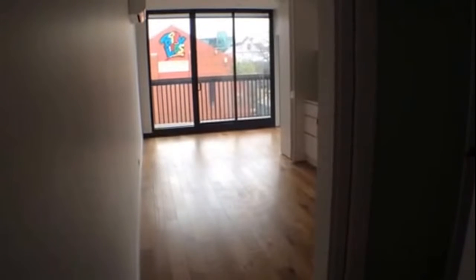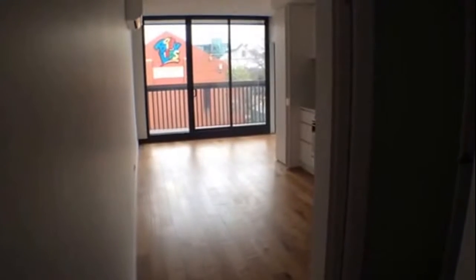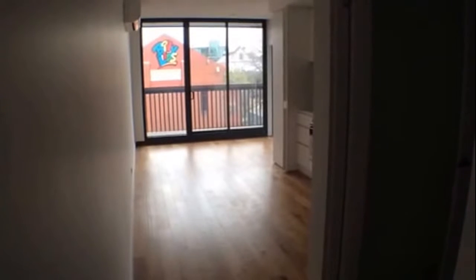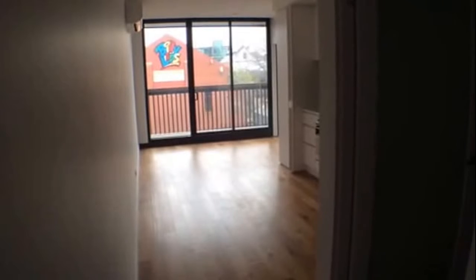Welcome to the marketing video for apartment 203 at 25 Lynch Street in Hawthorn. This marvelous two-bedroom, one-bathroom apartment is available for rent in the beautiful Collective development.